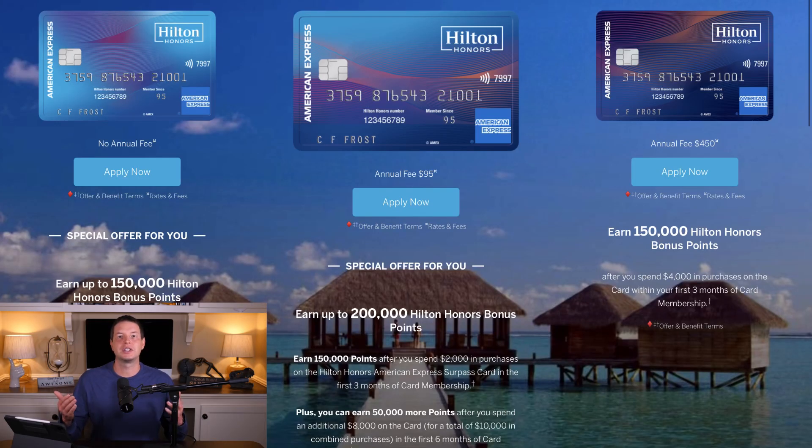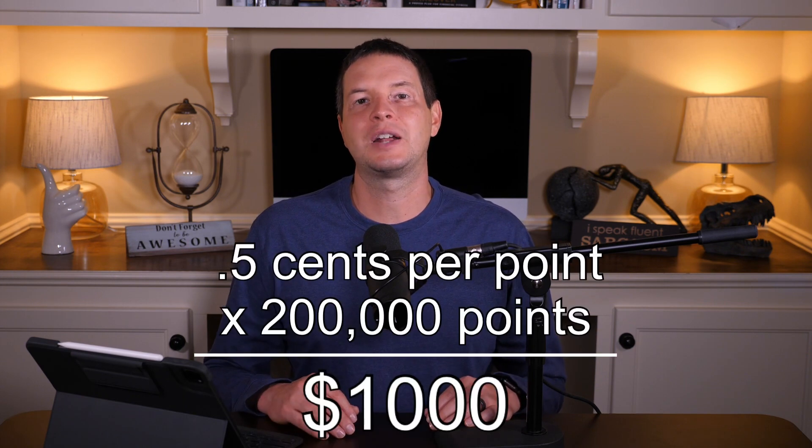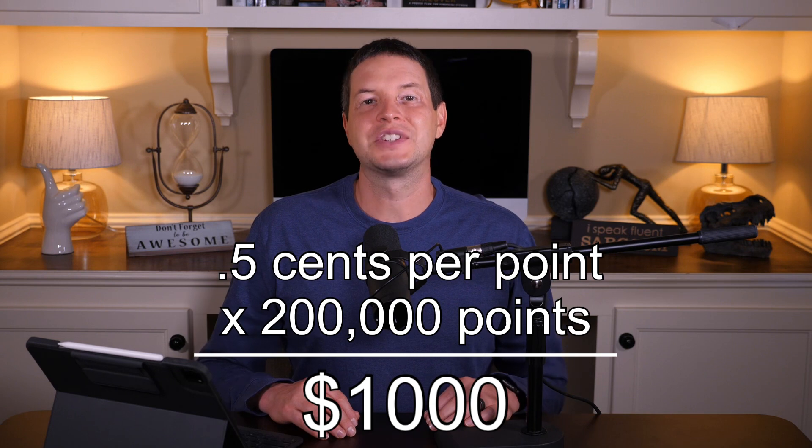180,000 points is nothing to ignore, but there are reports that some people are getting targeted offers of 200,000 Hilton Honors points for the Hilton Surpass sign-up. I was reading through message boards and was able to bring up this offer using incognito mode and private browsing. So if you're not seeing the 200,000 point offer, try incognito mode — it worked in my case. If you get 200,000 points at 0.5 cents per point, this sign-up offer could be worth $1,000 for a $95 annual fee.